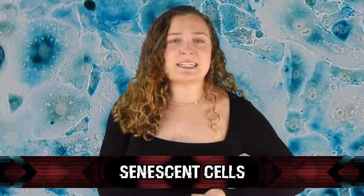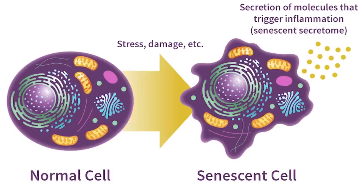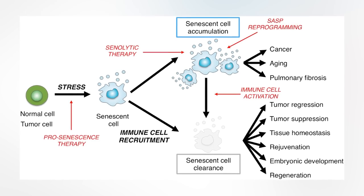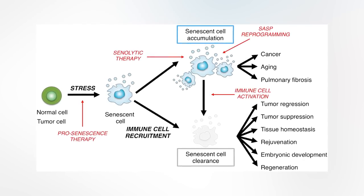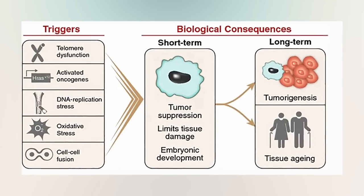In our number 9 spot today, we have senescent cells. For this one, we have to know what cellular senescence is — basically a phenomenon where cell division is brought to an end. This means that senescent cells are cells that could once replicate themselves in order to repair aging tissue. It has recently been proposed that these cells are not only stopping their replication and regeneration, but that they also could be degrading the surrounding tissue by secreting harmful molecules.